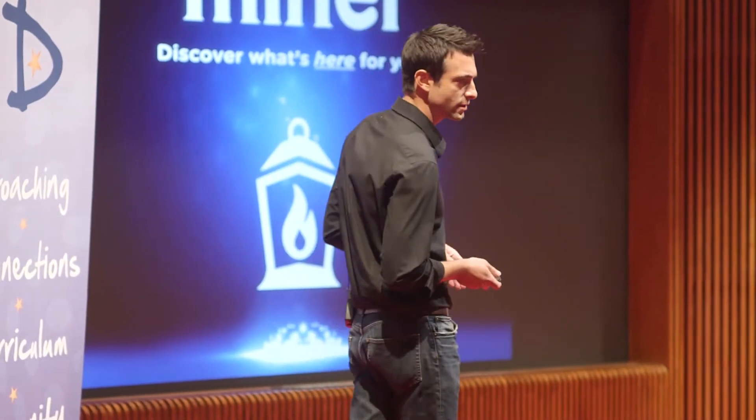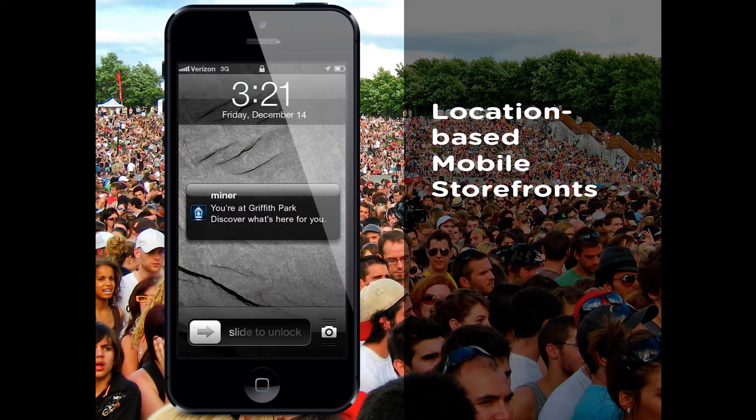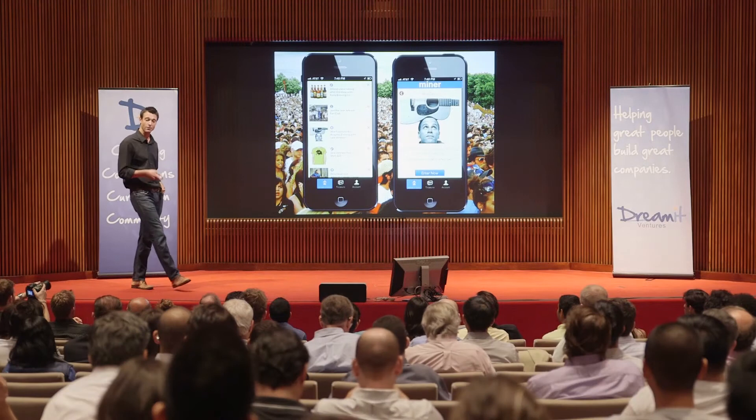Now, there's a ton of apps out there that are all about nearby or around me — where should we go for dinner, are there any specials in the East Village? That's not us. Miner is all about here. We answer the question: what's here for me, in real time, when you arrive at businesses, venues, and events, placing valuable, highly contextual content right at your fingertips during your visit.